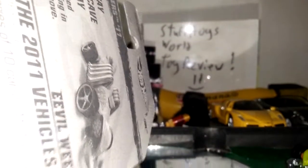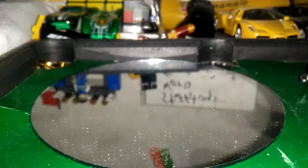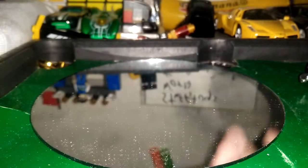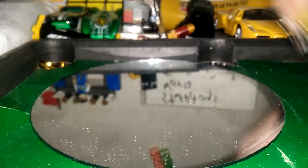Sorry, because this one doesn't have codes. Because at this year, the Hot Wheels website didn't put codes on the bed like the newer ones. Let's put Evil Weevil on the side.